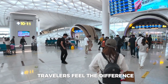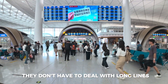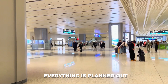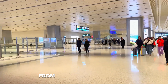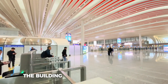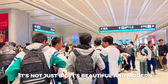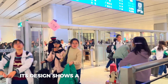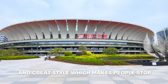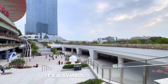Travelers feel the difference when they're in this station. They don't have to deal with long lines, delays, or unclear directions. Everything is planned so the experience is smooth from the moment they arrive to the time they board their train. The building itself is something special — not just big, but beautiful and modern. Its design shows a mix of smart planning and great style, which makes people stop and admire it. It's more than just a station; it's a symbol of progress.